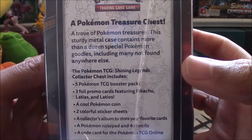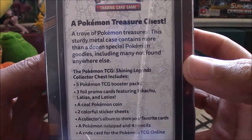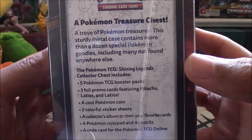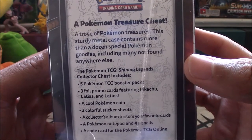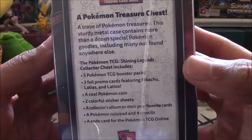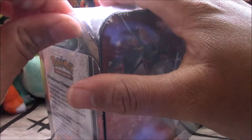A Pokemon treasure chest — a trove of Pokemon treasure. This sturdy metal case contains more than a dozen special Pokemon goodies, including many not found anywhere else. The Pokemon TCG Shining Legends collector chest includes five Pokemon TCG booster packs, three foil promo cards featuring Pikachu, Latias, and Latios, a cool Pokemon coin, two colorful sticker sheets, a collector's album to store your favorite cards, a Pokemon notepad, four pencils, and a code card for the Pokemon TCG Online. The online code probably gets you the promo cards that are in this case.